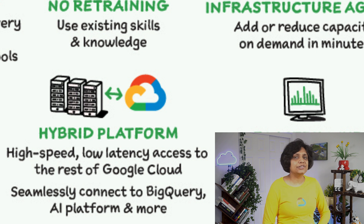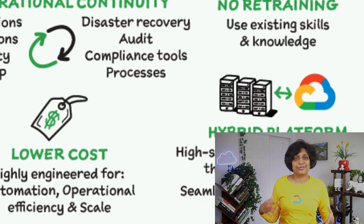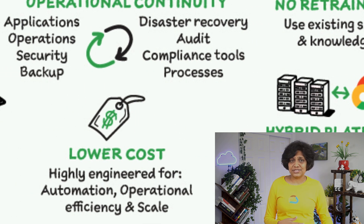With the hybrid platform, you get the benefits of high speed, low latency, and access to other resources within Google Cloud such as BigQuery, AI Platform, Google Cloud Storage, and more. Because Google Cloud VMware Engine is highly engineered for automation, operational efficiency, and scale, it is also very cost effective.